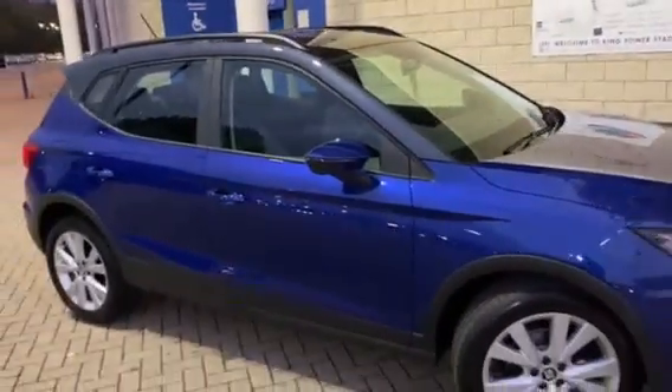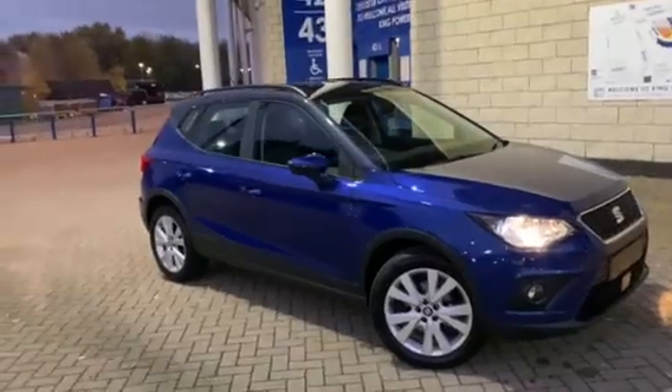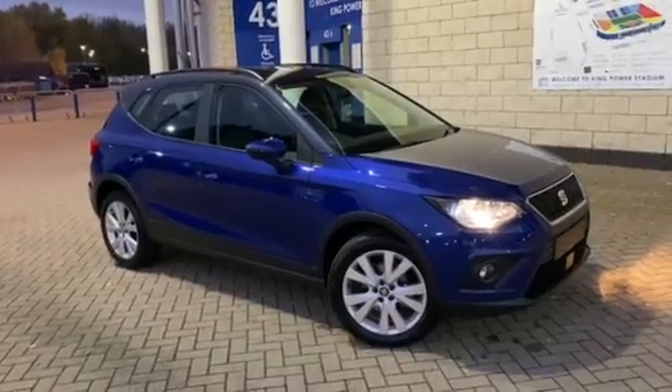If you have any further questions regarding this vehicle, please don't hesitate to contact Tom at Marshall Seat in Leicester. We're also carrying out professional appraisals on any part exchanges during our click-and-collect operations, and we have lots of finance funding options available. Just give me a call and I'll be happy to help.